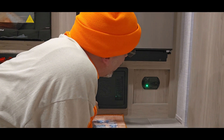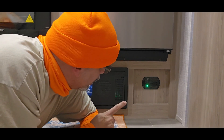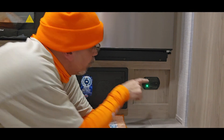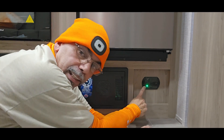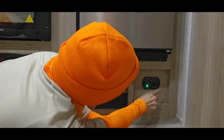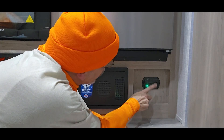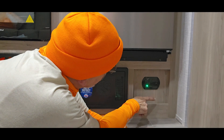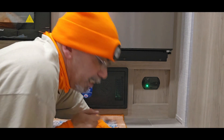This is the RV CO and propane gas alarm — it detects both carbon monoxide and propane. It's located low on the wall, and it's green, which means it has power. These units are typically wired directly to your battery. This one is called RV Safe — do not paint over it. Green means good.